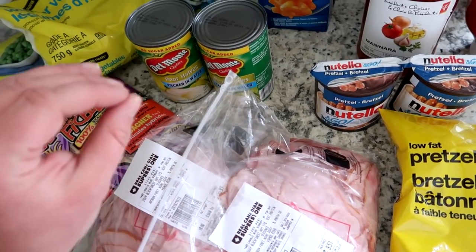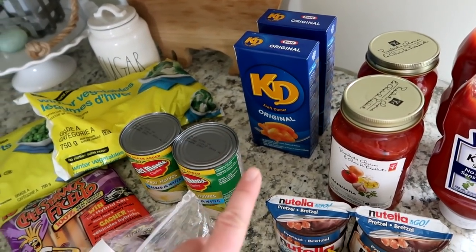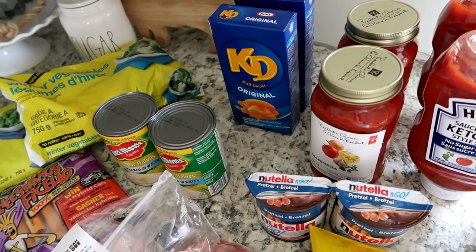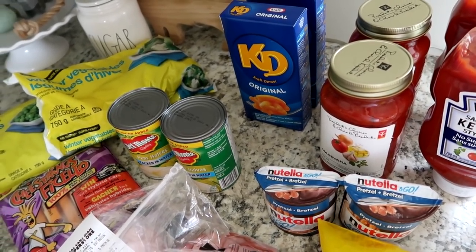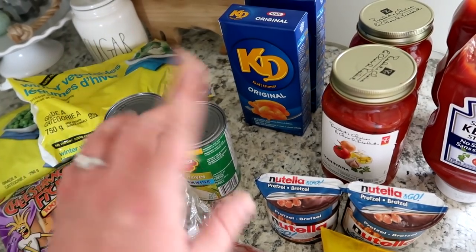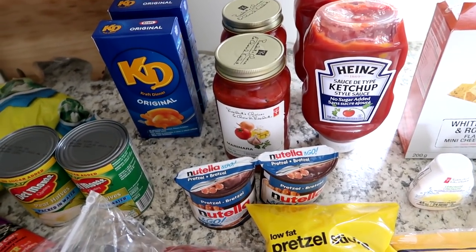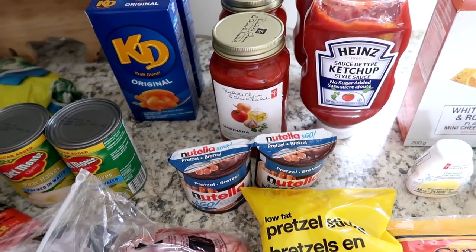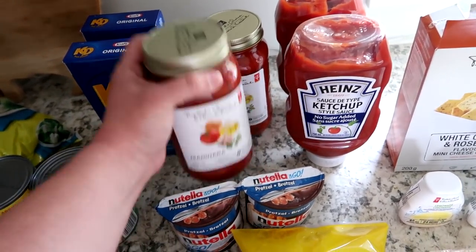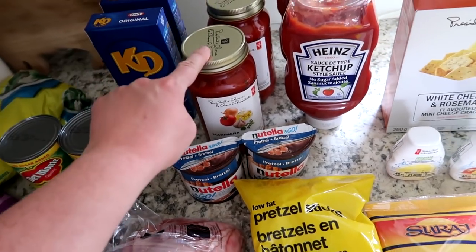I got two cans of pears packed in water — I like to have canned fruit on hand when things aren't in season. I also got two boxes of Kraft Dinner, which is the kids' favorite and they haven't had it in a long time. Shane's going away this weekend so I'll make that for the kids — it's super easy. And I got two jars of marinara sauce; I love it because it has no added sugar and the flavor is amazing.